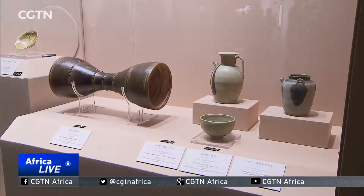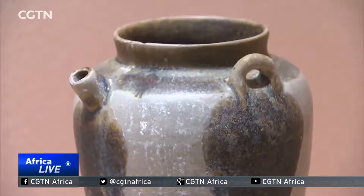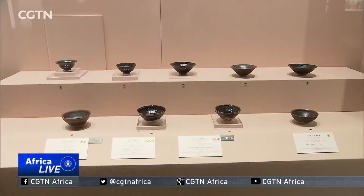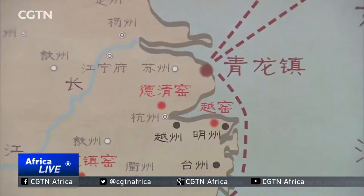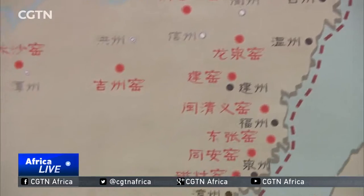Other relics on display include dozens of porcelain pieces made from various famous kilns, such as Yue, Changsha, and Weir kilns from the Tang Dynasty, and Jian kilns from the Song Dynasty. Archaeologists say the variety of porcelain proves Qinglong Town was an important port along the ancient maritime trading route.